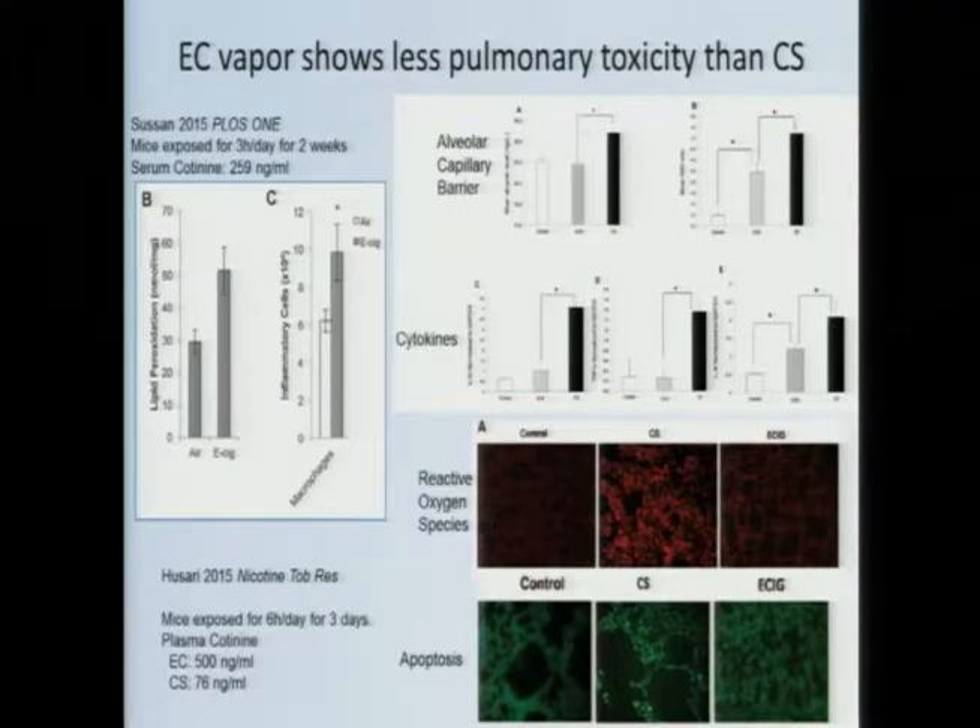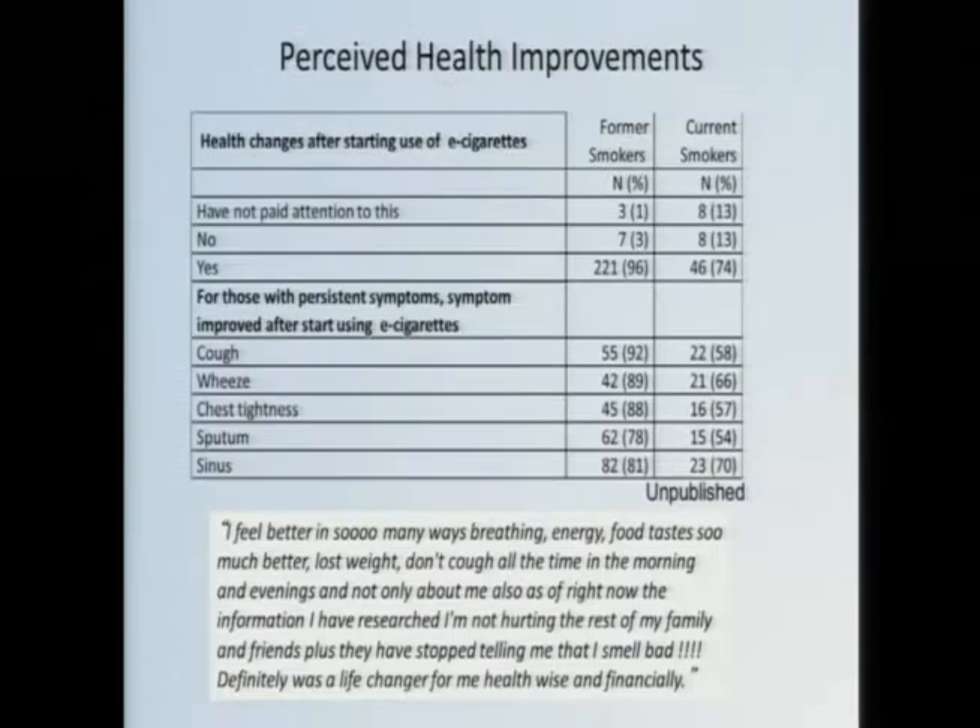There is a recent study that did make this comparison. A mouse study exposed mice to either cigarette smoke or e-cigarette vapors six hours a day for three days. They reported a variety of pulmonary effects — edema (fluid in the lungs) — e-cigarettes resulted in a significant increase, but not to the level seen in cigarette smoke exposure. Similarly, inflammatory cytokines such as IL-6 showed a significant increase with e-cigarettes, a higher increase with cigarettes. Oxidative stress and cell death showed similar patterns: mild increases with e-cigarettes, but clearly not to the effects seen with cigarette smoke.